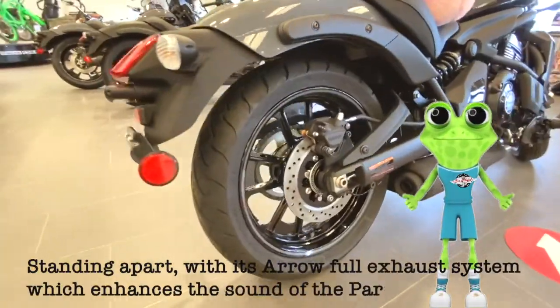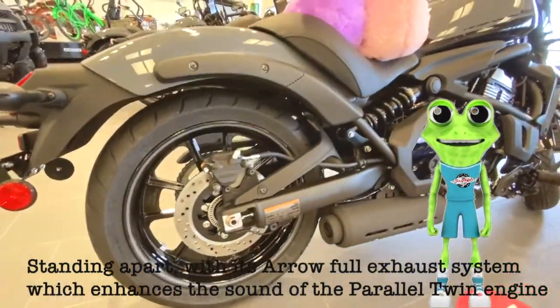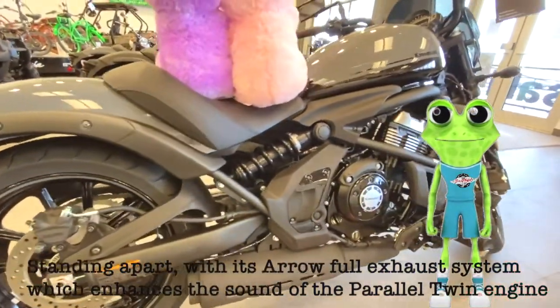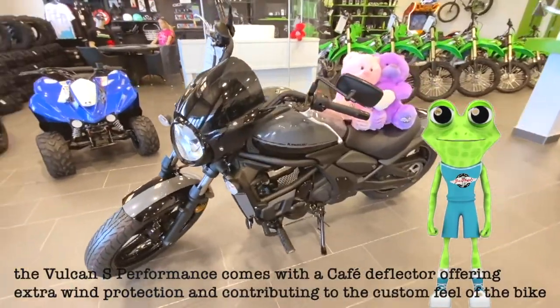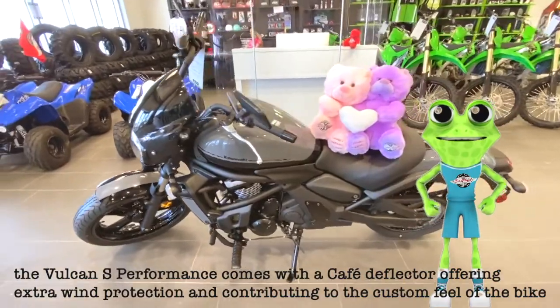Standing apart, with its aero-full exhaust system which enhances the sound of the parallel twin engine, the Vulcan S performance comes with a cafe deflector offering extra wind protection and contributing to the custom feel of the bike.